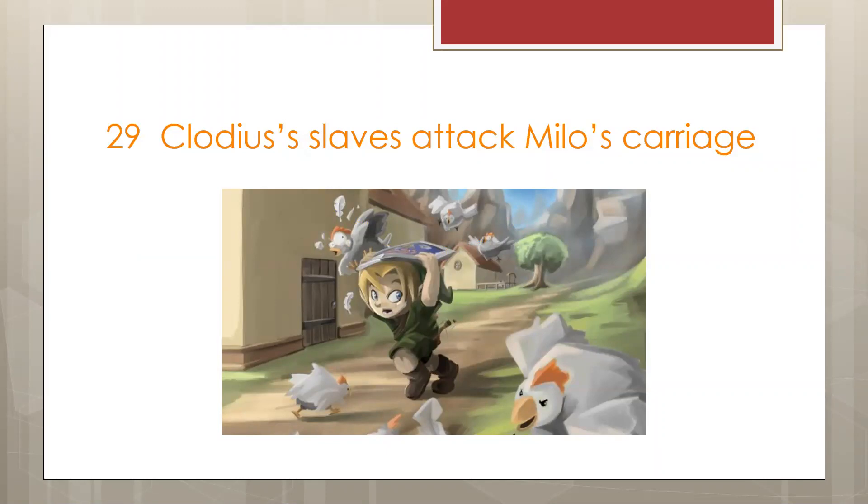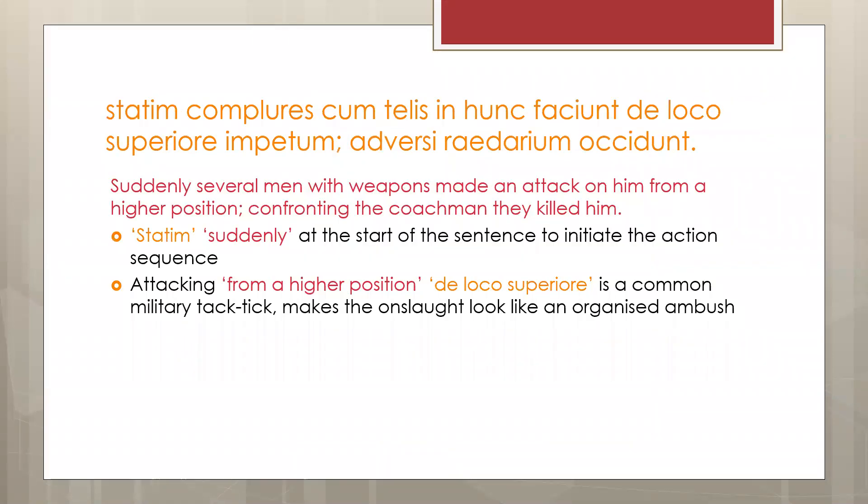Cicero's defence speech for Milo is one of the prose texts I chose to study. The speech itself contains many compelling arguments along with some more dubious ones, and effective persuasion, as well as an exciting retelling of a supposed attack on Milo's carriage, which is both fun to translate and great to write about.